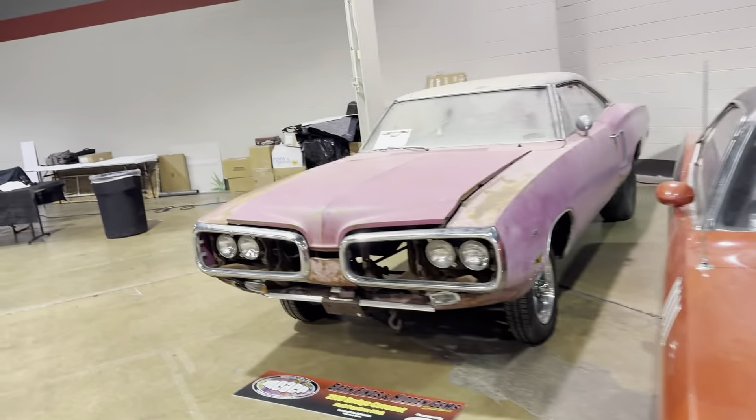Heavy Chevy that couldn't stop. Y88 Trans Am package. It almost looks too nice for the barn find section. 70 Coronet RT — these are really rare cars; they just didn't make that many of them. Convertibles were really on the way out by 1970 — not many people ordered them. Persé 72 Pontiac Grand Prix. Every time I see one of these, the noses just look weird on them.